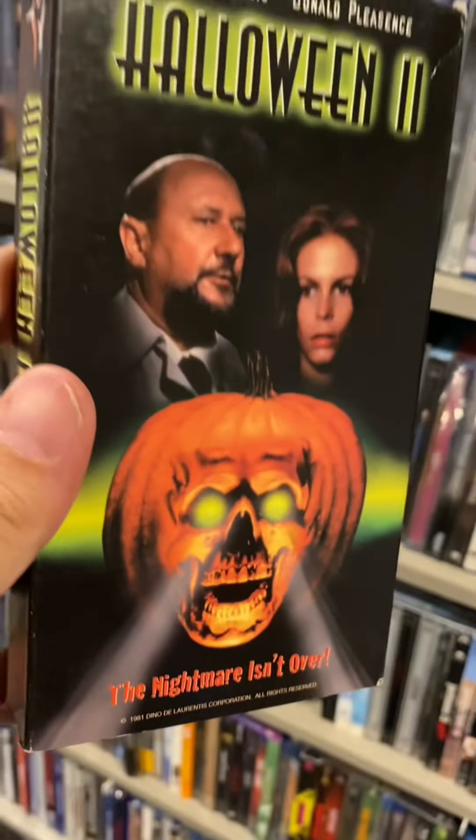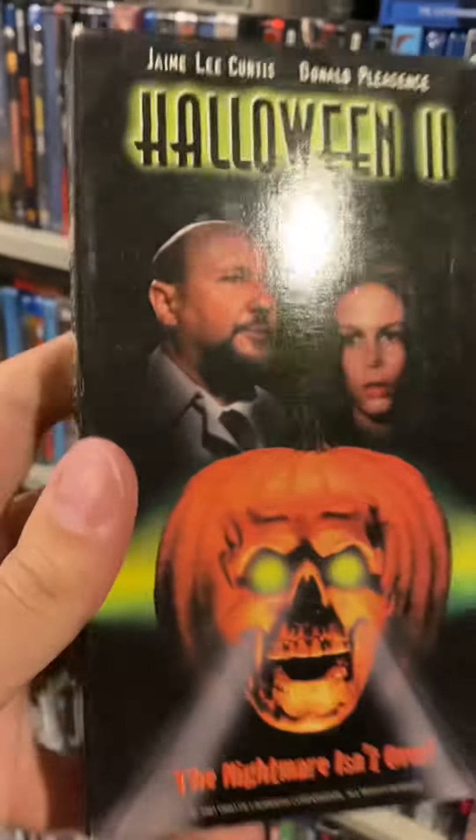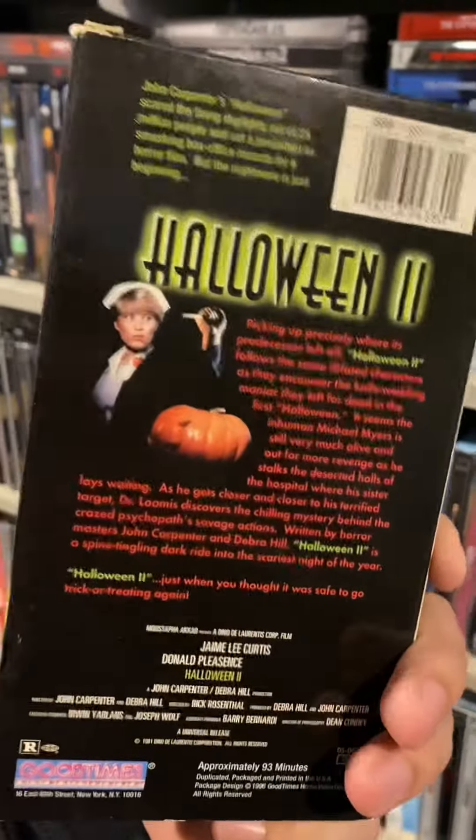Next up we have my favorite sequel of the bunch — Halloween 2. That jack-o'-lantern on the cover is awesome, and the jack-o'-lantern in the intro is awesome as well.